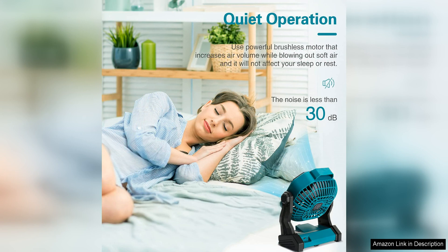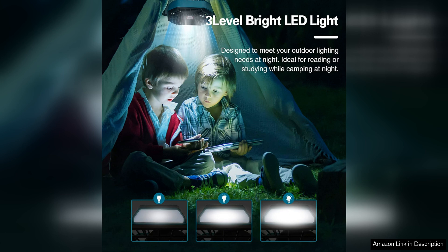The fan is also rechargeable, so you don't have to worry about constantly buying new batteries. Simply plug it in using the included USB cable and it will be ready to go in no time.